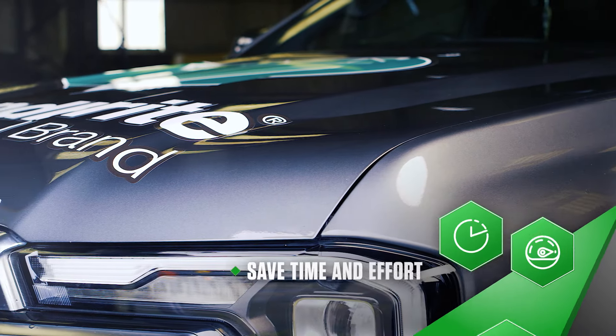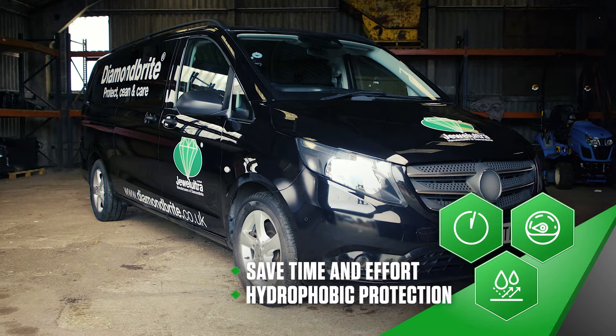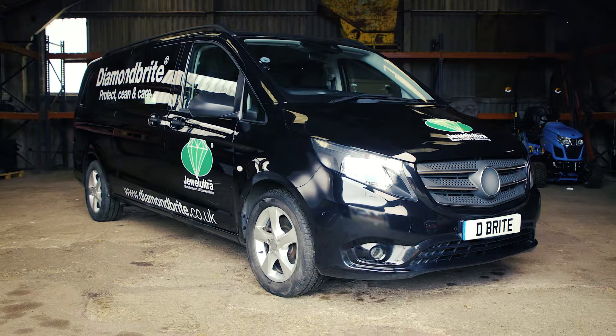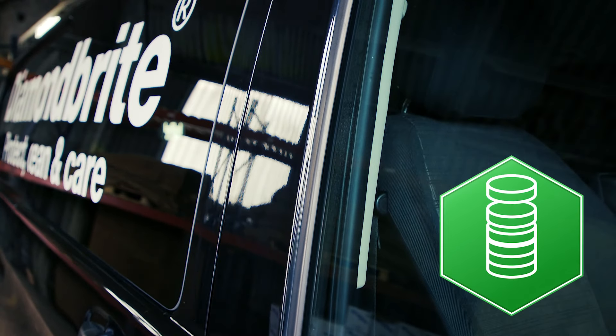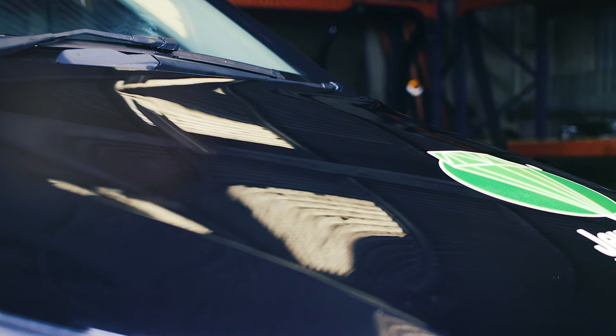Save time and effort with quicker, easier cleans and you may never have to polish your vehicle again. Save money and make money by spending less on cleaning while increasing your vehicle's resale value.